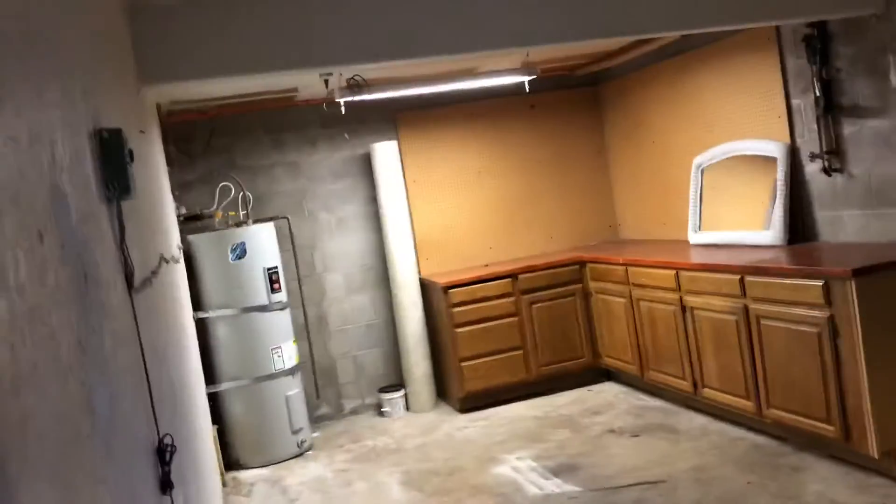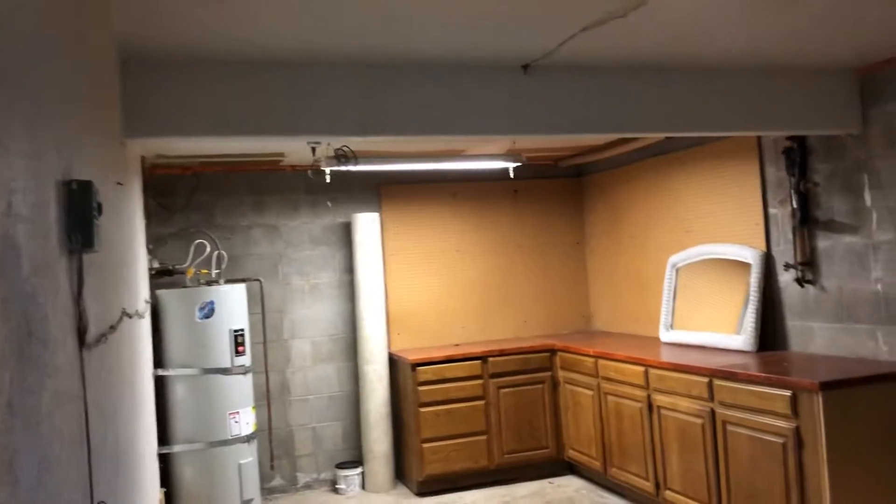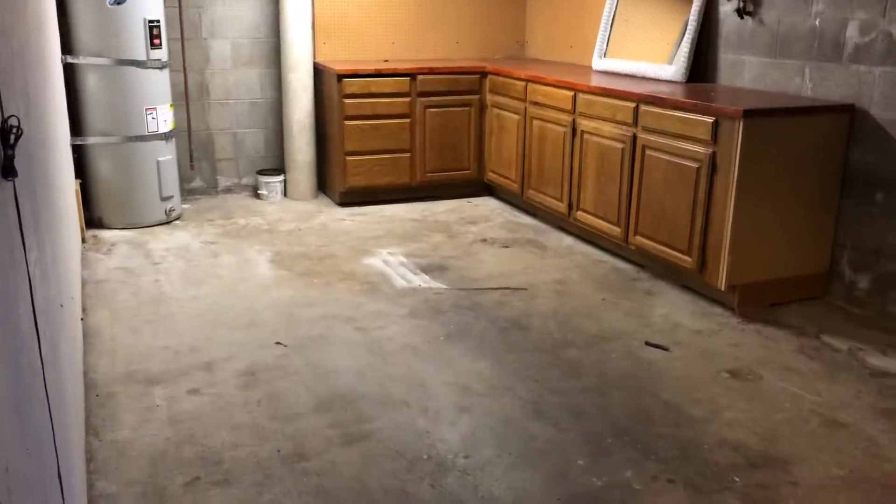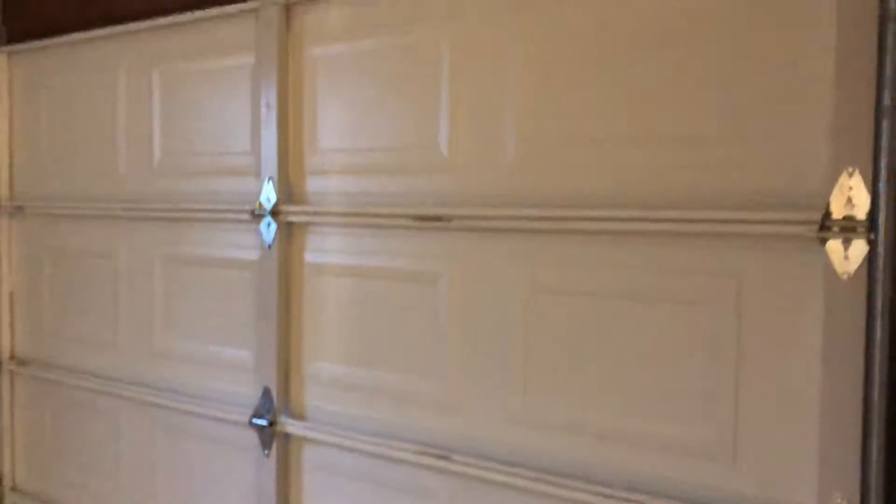On this side when you come in is the garage. This is a one-car garage. That's a new water heater. This garage door is new.